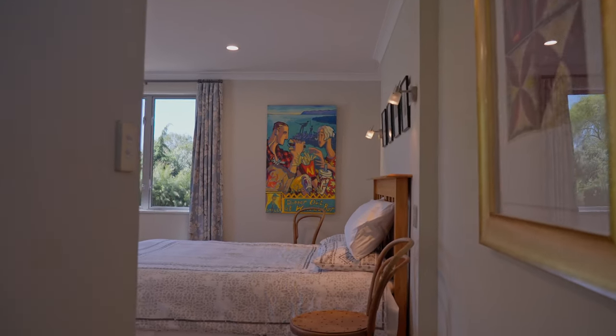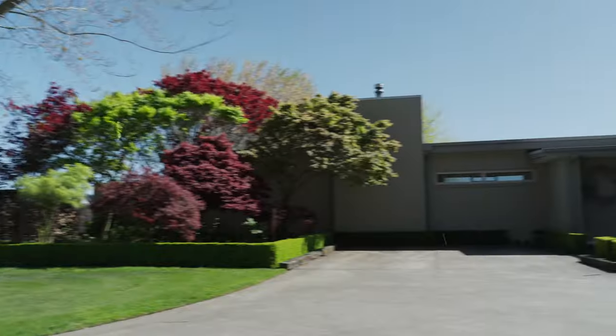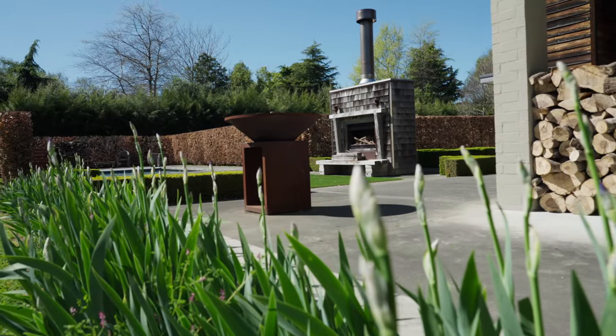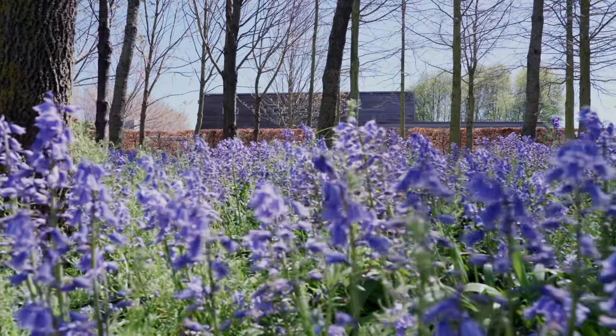Upstairs there are three bedrooms, a family bathroom and a master ensuite, all enjoying garden and rural views. The gardens have been thoughtfully laid out, utilising hedges and trees to provide a range of spaces, shelter and a level of privacy normally only associated with properties out of town.